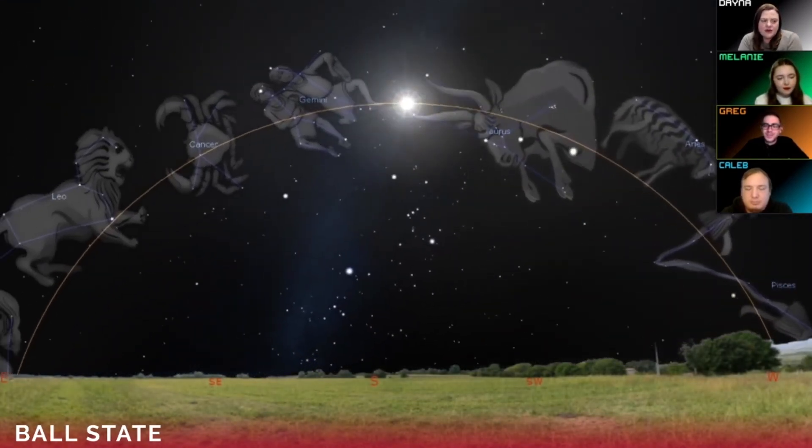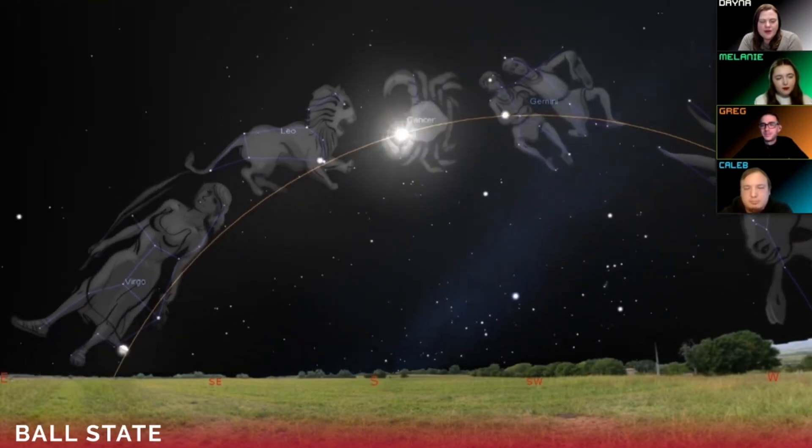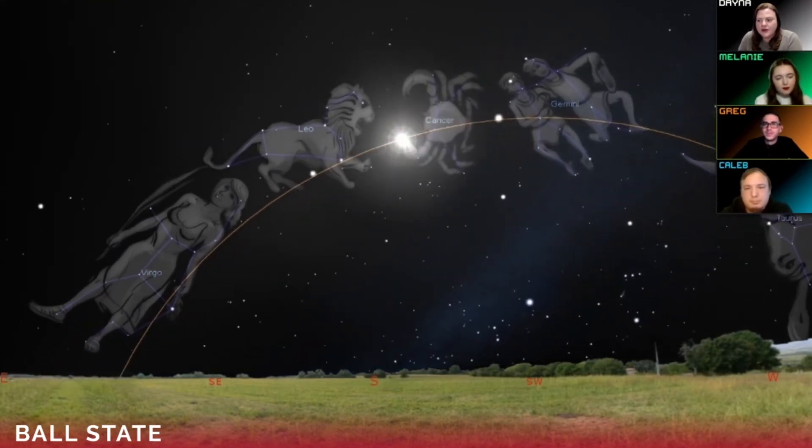The name 'ecliptic' comes from the fact that that's the area where you can find eclipses of the sun and the moon. If the sun is always here and the moon is near this line too, you can get eclipses of the sun and moon in this region of the sky. The ecliptic is also where you'll find the planets in the sky, and a lot of objects in our solar system like asteroids can be found around this area too.